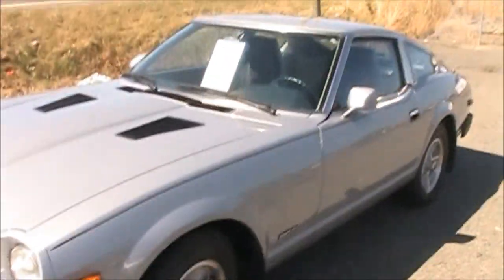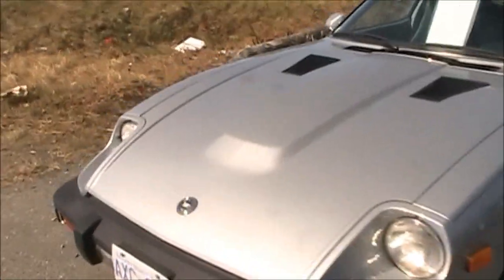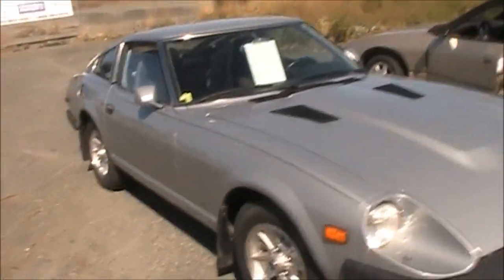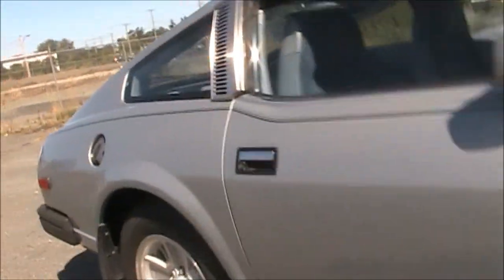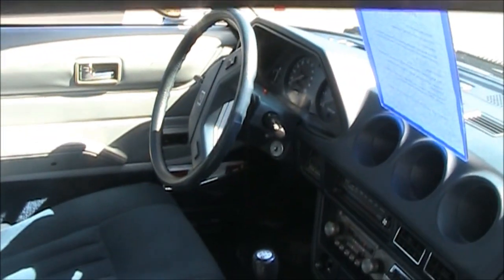This thing looks really nice though. What year is this? 70... yeah, 79. It's got a blue cloth interior, looks pretty mint. It's got the factory cassette deck, 5-speed — 4-speed I guess.